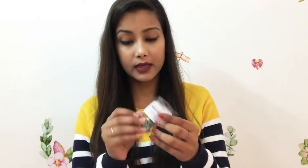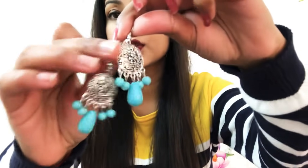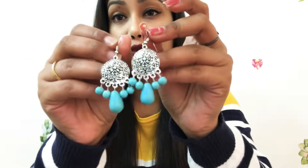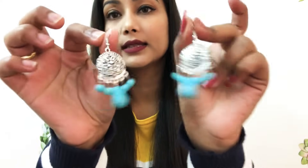Next is earrings — boho style earrings with a blue color. They are silver oxidized. The design is very beautiful and they look pretty good. They were only 30 rupees. The quality is very good — not too light, a little bit of weight to them.